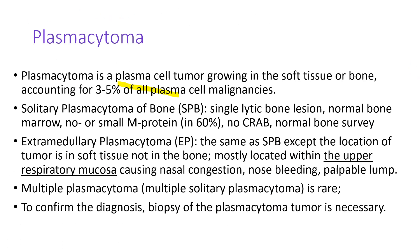Plasmacytoma is a plasma cell tumor growing in soft tissue or bone. Solitary plasmacytoma of bone is a single lytic bone lesion with normal bone marrow biopsy and no M-protein or very little M-protein on serum protein electrophoresis, and there are no symptoms or signs. Extramedullary plasmacytoma is the same as solitary plasmacytoma of bone except the location is in soft tissue, mostly in the upper respiratory tract, causing nasal congestion, nosebleeding, or a palpable lump. To confirm the diagnosis, biopsy is necessary.